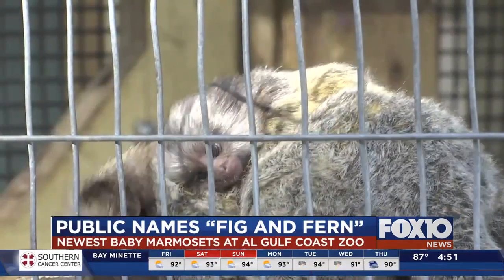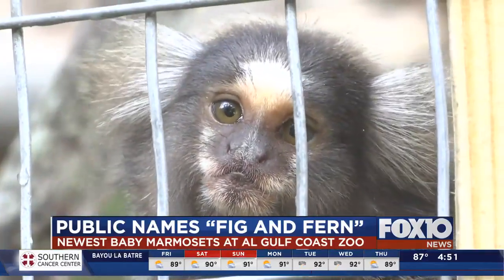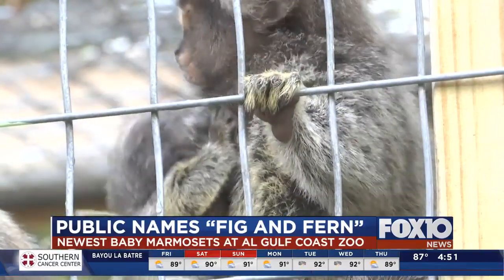Some of your top suggestions were Branch and Twig, or Berry and Bramble. Well, this morning we announced the overwhelmingly popular choices of Fig and Fern.